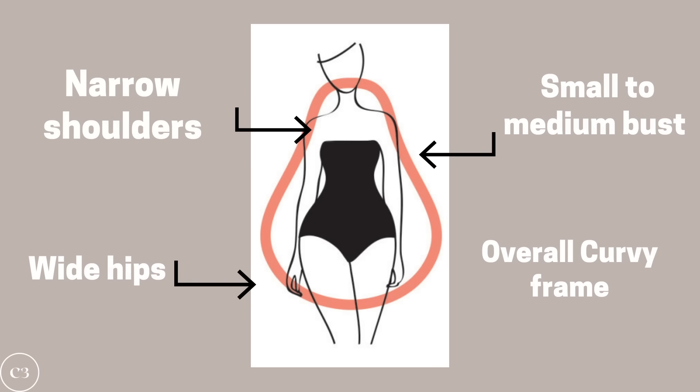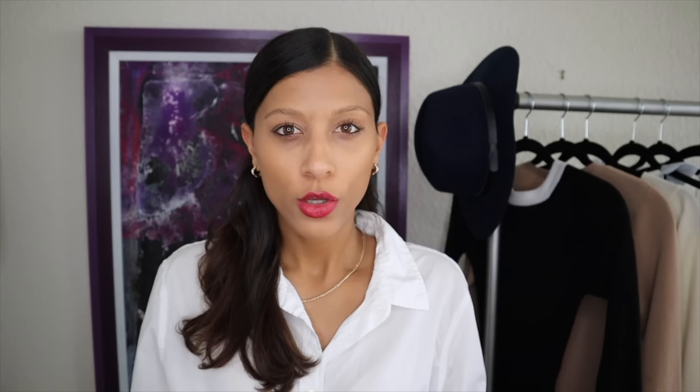You know you have this body shape if you have narrow shoulders, wider hips, a well-defined waist, and if you tend to carry a lot of your weight in your thigh, butt, and lower tummy area. The main goal of dressing this body type is to add a little bit more width and volume to the upper half of the body and balance the silhouette in general.